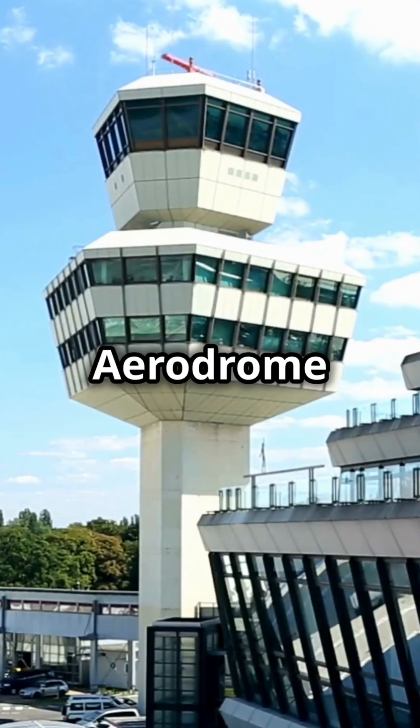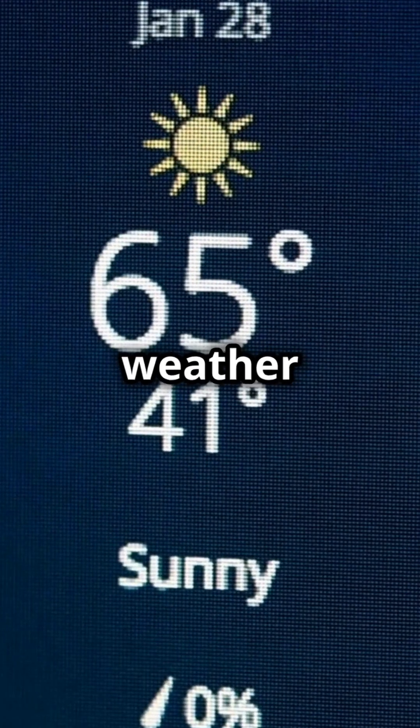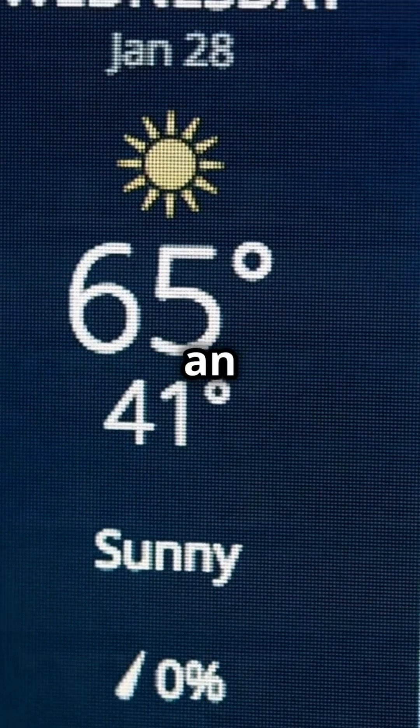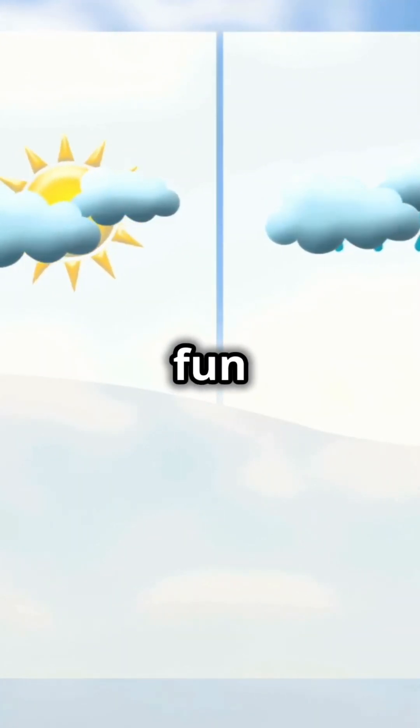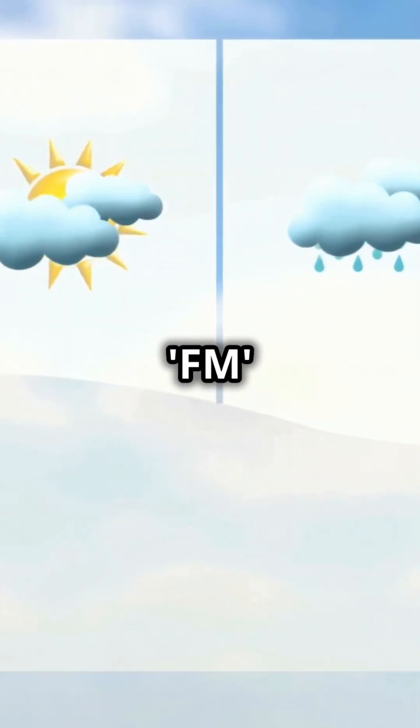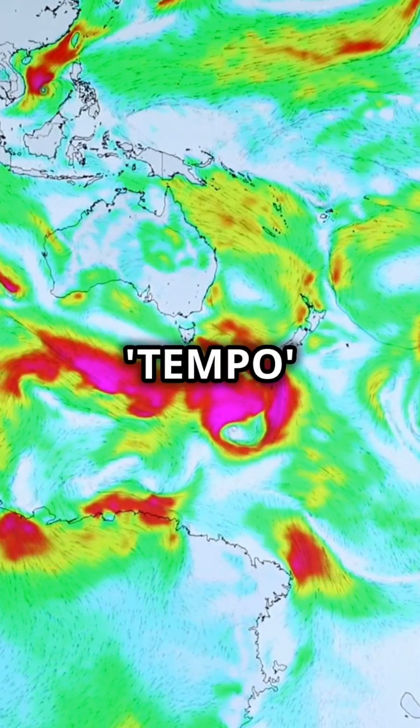Onto TAFs — Terminal Aerodrome Forecasts. These predict weather for the next 24 to 30 hours at an airport. Same start as METARs: station ID and time. But then come the fun bits — forecast periods. FM means 'from.' Tempo means temporary condition. Prob 30 — yeah, that's 30% probability.